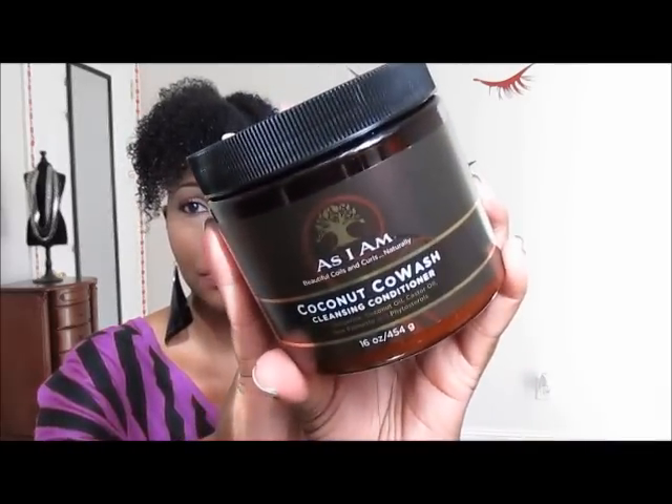Hey everybody, I'm coming to you with another video. As you can see in the title, I'm going to talk about my experience with the As I Am Coconut Co-Wash Cleansing Conditioner as well as the Shea Moisture Coconut and Hibiscus Co-Wash Conditioning Cleanser.